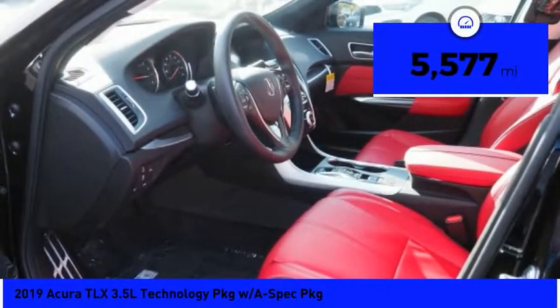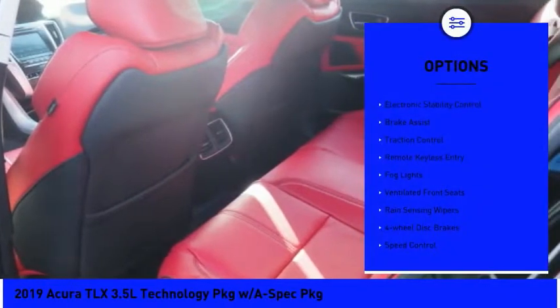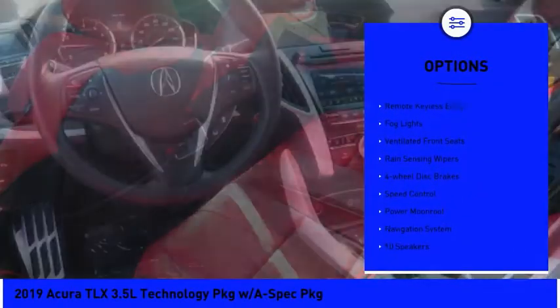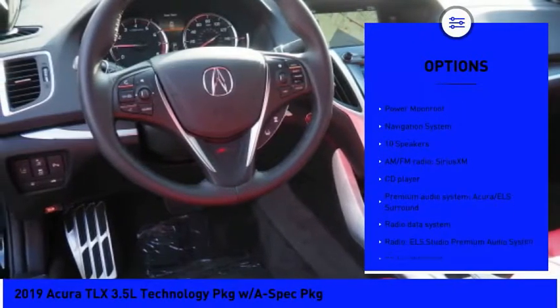This vehicle has less than 6,000 miles. Here are some of this vehicle's great options: electronic stability control, brake assist, traction control, remote keyless entry, fog lights.